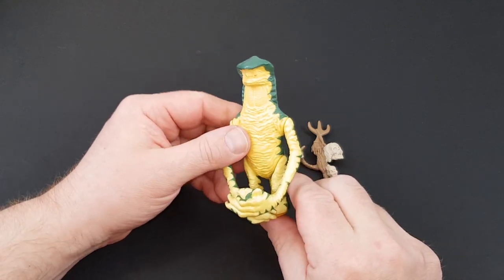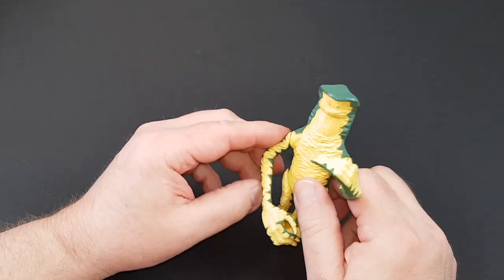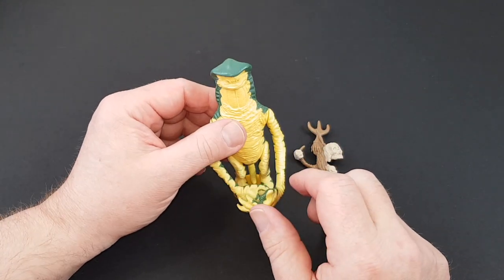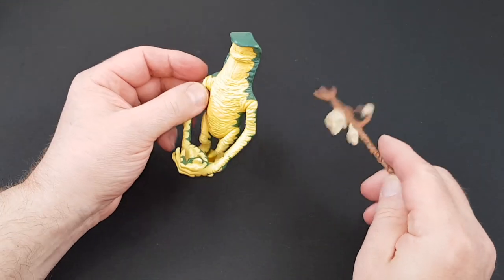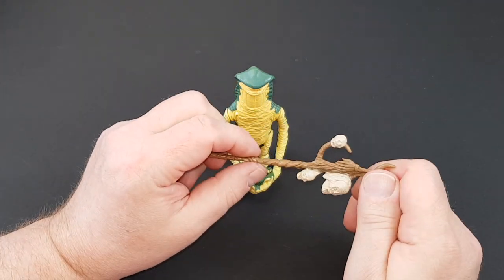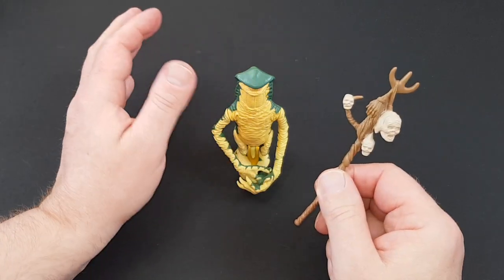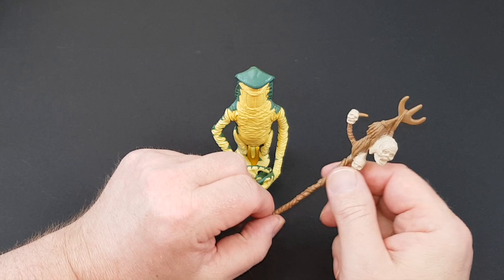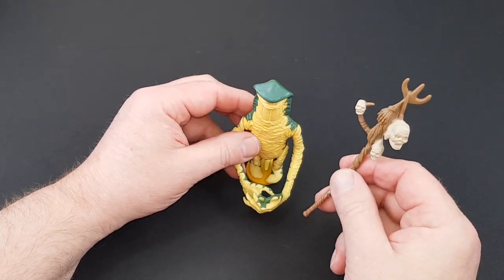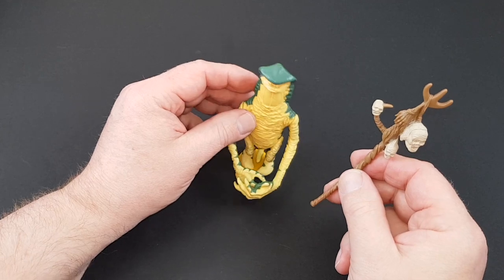So without further ado, here is number one which is Amanaman. Certainly one of the most awkward looking figures ever. Who'd have thought that this would be one of the rarer ones, but he is. All of these last 15 figures have become quite sought after, because by now Star Wars had peaked in popularity and was just sort of chugging along. Amanaman is one of those ones — in fact all of these are scarce simply because they just don't seem to be around in greater numbers than the earlier figures, which were obviously produced for a lot longer period of time.